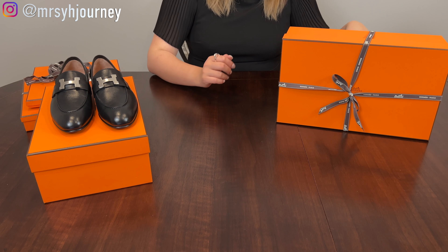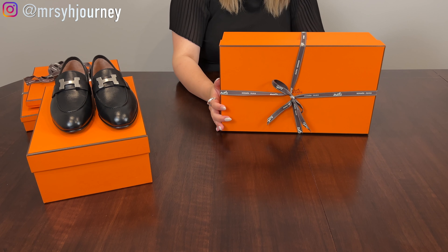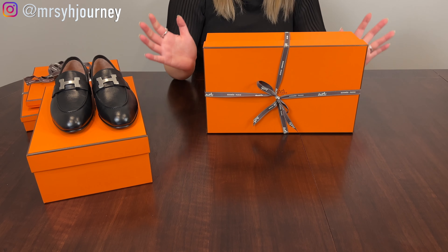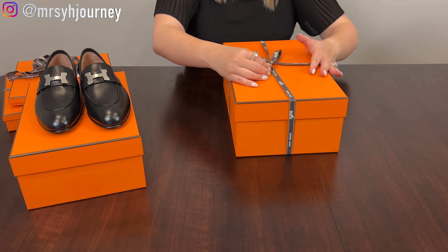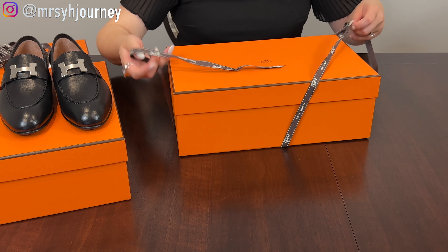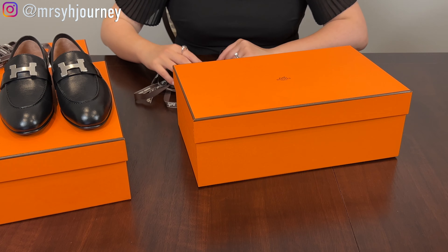The price of this one is $1,100 in US dollars, just for your reference — and of course, depending on your state, there will be tax and all. Now let's move forward with the next shoes and see which family member got this one.